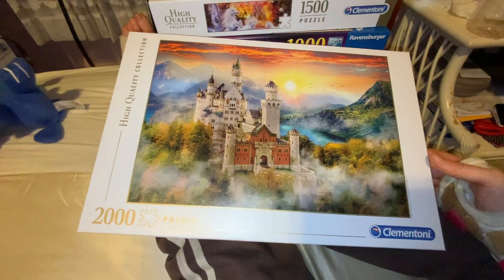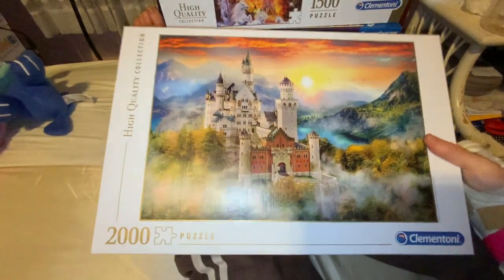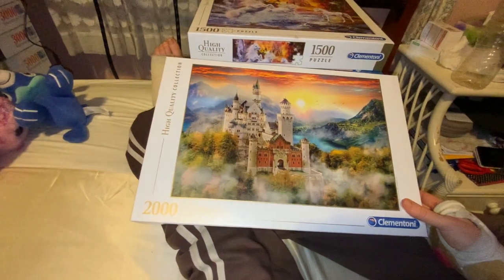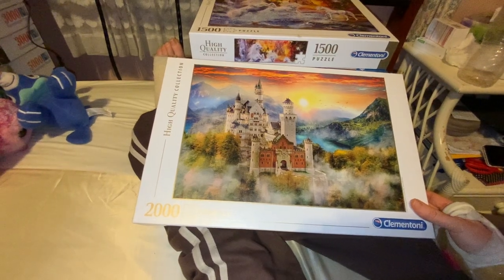I was so excited that I actually managed to get this one because the image is gorgeous. I'll be interested to see how these different puzzle brands work because these are meant to be high quality puzzle brands like Ravensburger. And I feel very lucky to have it.